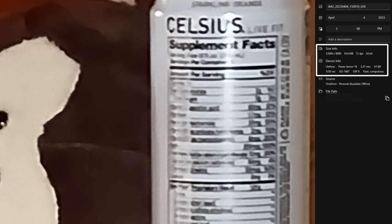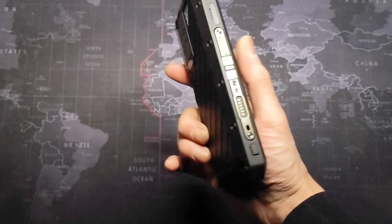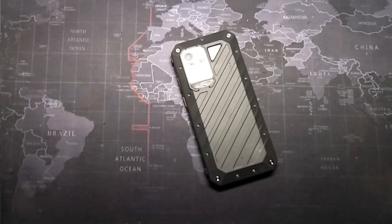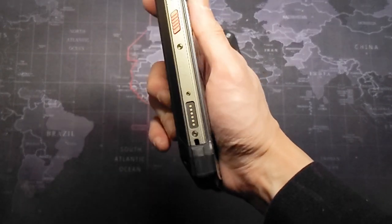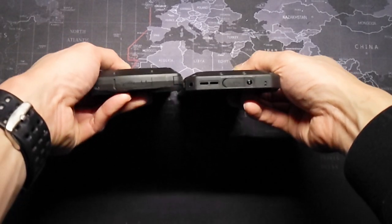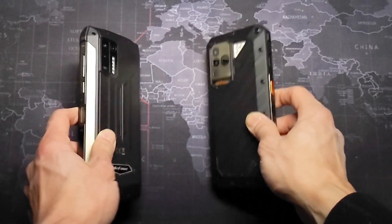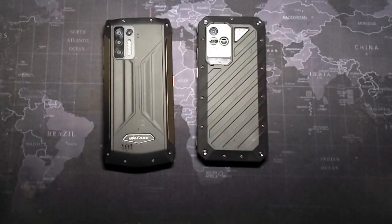Despite these flaws, this is the right size phone for me — even though it's on the heavier side, that's how I usually like my phones. I never have battery anxiety and I don't feel like I need to be careful with it like some fragile piece of art. There were times I was tempted to go back to the Power Armor 13 for the extra day or two of battery life and better night photography, but its larger bulk kept me on the Power Armor 19. I think I'll be using this for a few months until something better comes along.